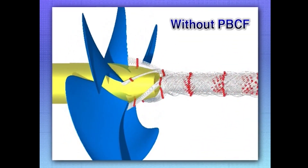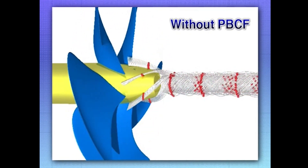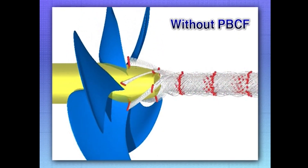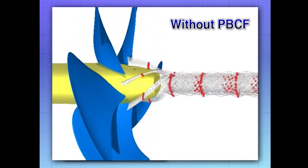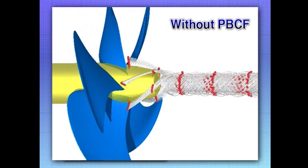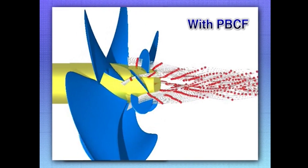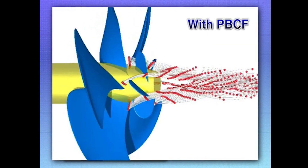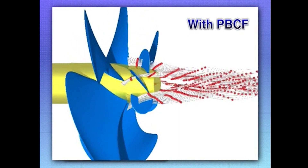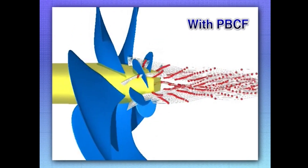Without a PBCF, a long pipe-like vortex is formed. The water flow past the propeller boss, shown with red dots, is integrated in the center of the aft end, forming a swirl — that's the hub vortex. However, with the PBCF, you can see that the water flow past the propeller boss is blocked by the PBCF fins, so the water flow is not able to form a hub vortex.